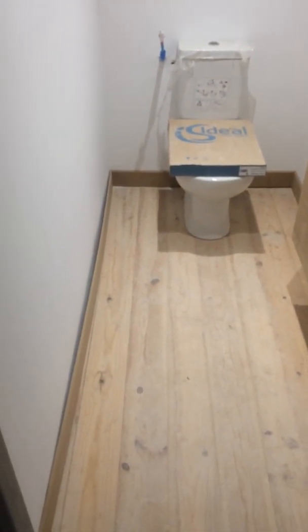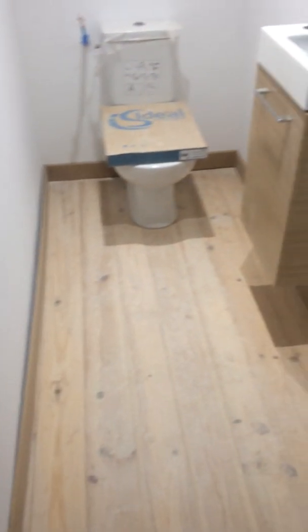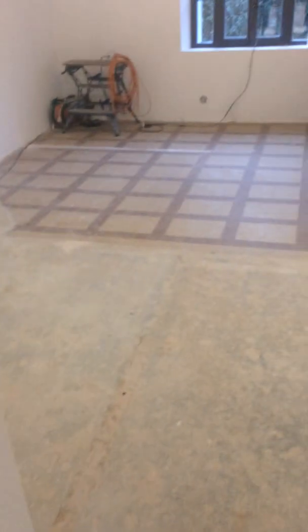Downstairs loo. Put the skirting board in here — it's not secure yet but that will go in.